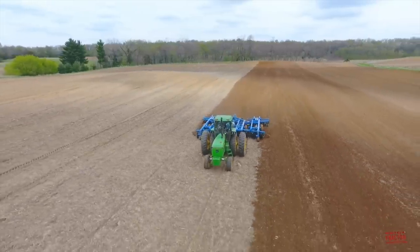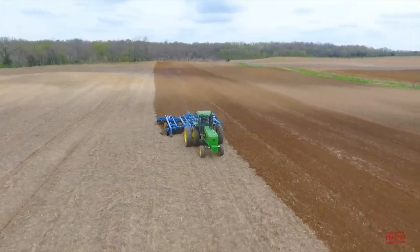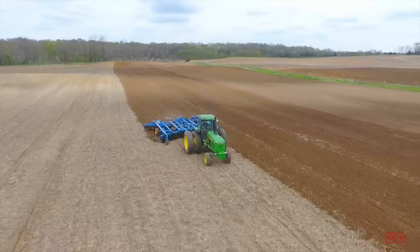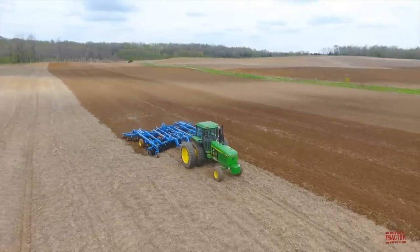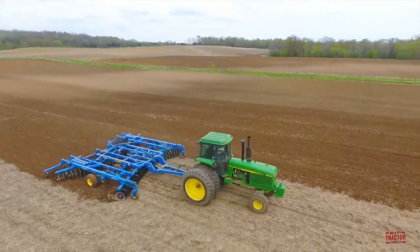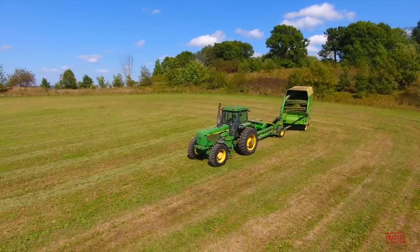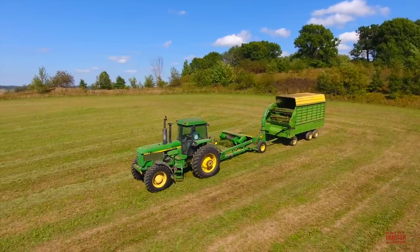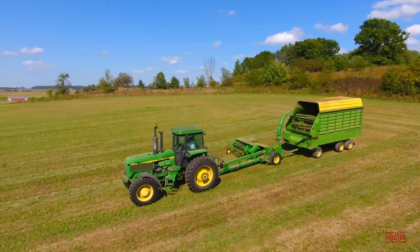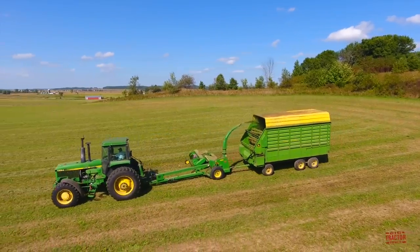The price tag for a two-wheel drive 4850, like the one that we see disking with the Landall 6230 in this video, was $70,800. During the John Deere 4850's five-year production run, the tractor helped move the optional front wheel assist or mechanical front wheel drive from an option that was rarely seen to an item that was ordered on a majority of the 4850 tractors produced.